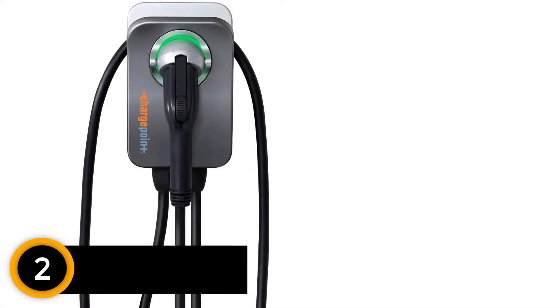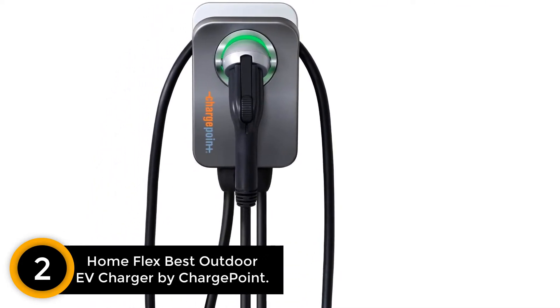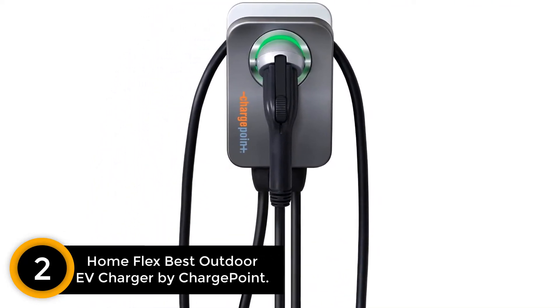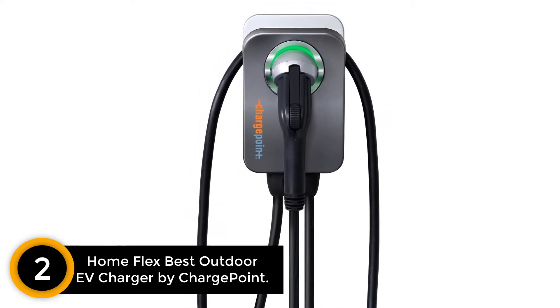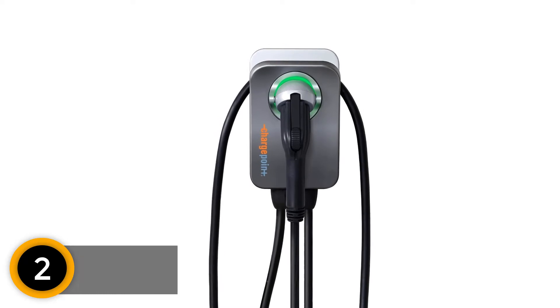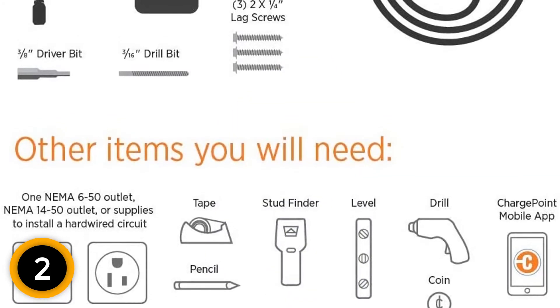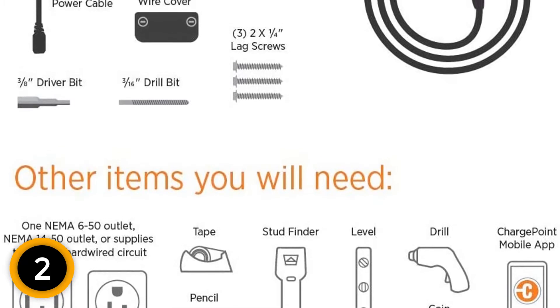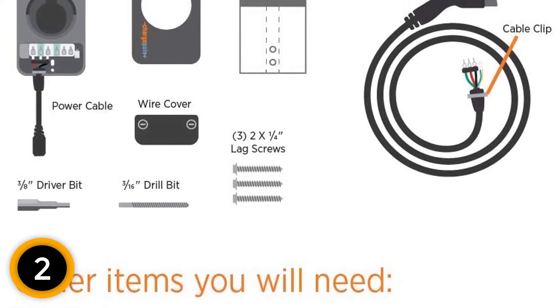At number 2: HomeFlex Best Outdoor EV Charger by ChargePoint. Coming next is the best-selling product from ChargePoint Company, which is a Wi-Fi-enabled device. With a power capacity of 240 volts, this EV charging station can complete the charging process faster than other normal outlets up to 9 times. Adding to this, the amperage can be flexible based on the power that you need, and it is more than 50 amps.